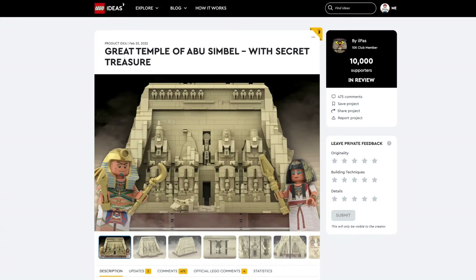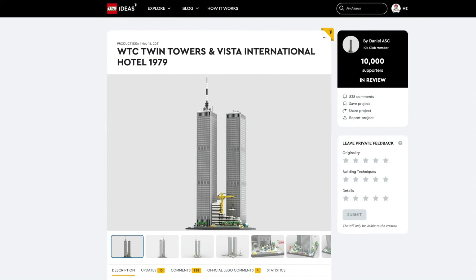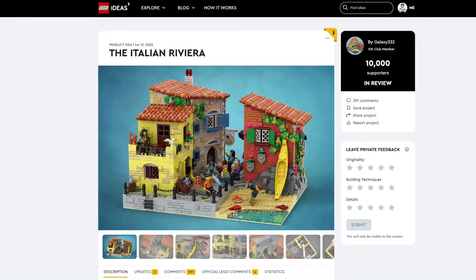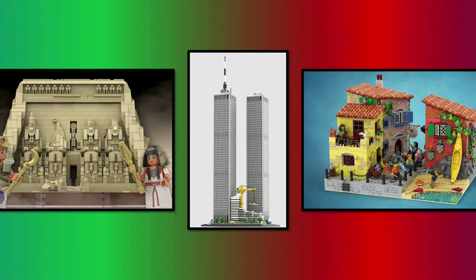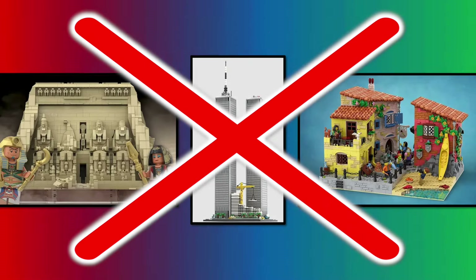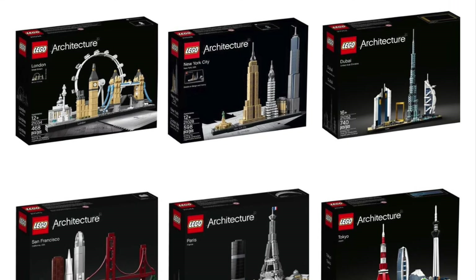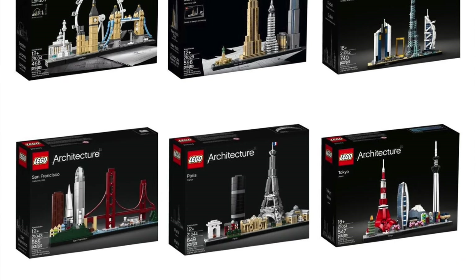Next are 3 architecture sets based on The Great Temple of Abu Simbel, World Trade Center Twin Towers, and Etelian Rivera. And just like the modulars, LEGO cannot make these architecture Ideas sets, simply because they already have an official architecture theme.